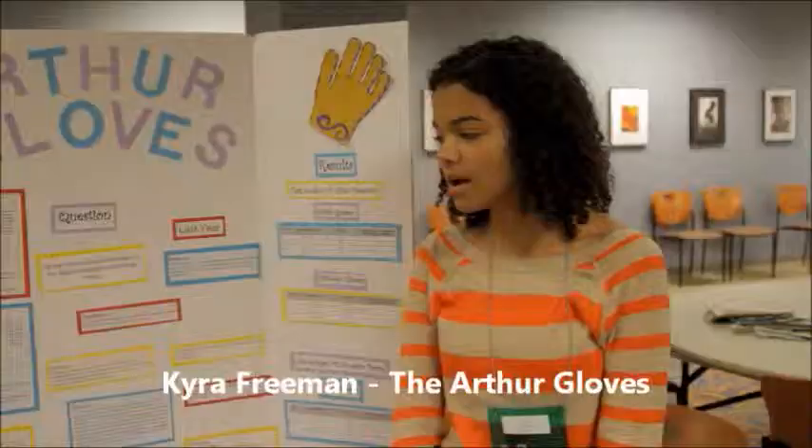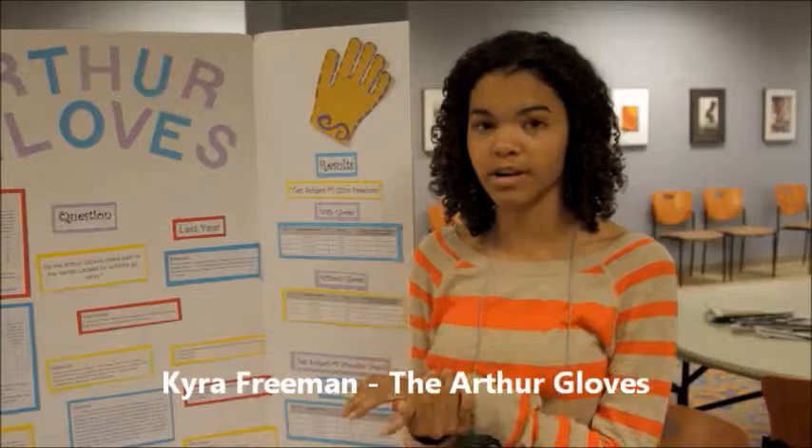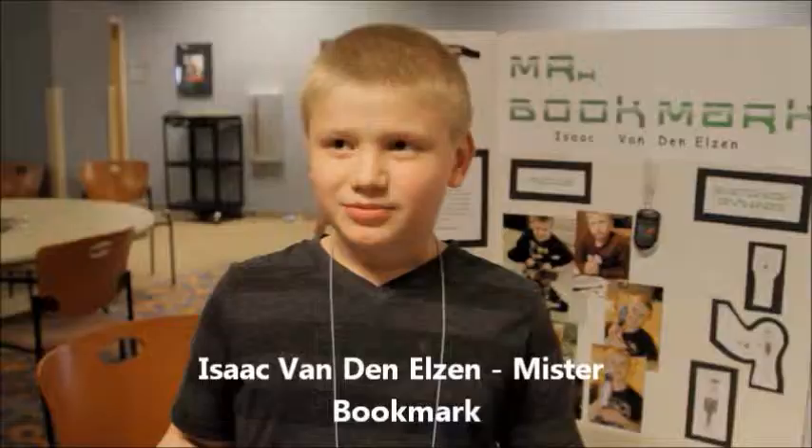I made the Arthur gloves, which are just gloves you put in the microwave to heat them up and put on your hands to relieve pain from arthritis in the hands.